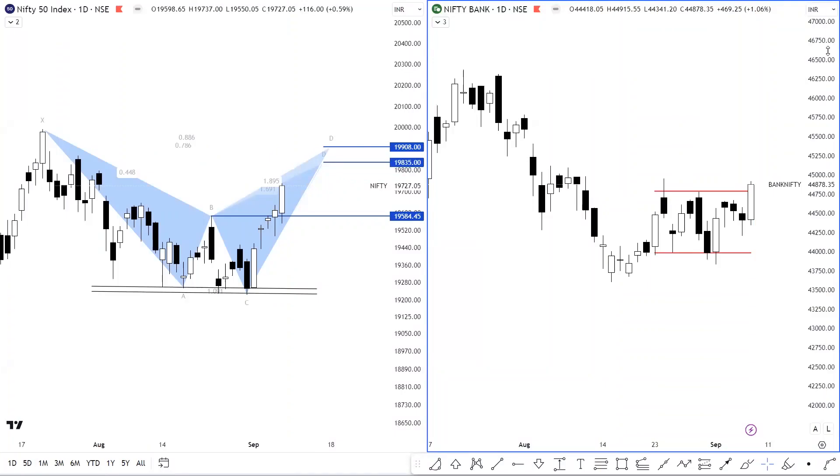Hi everyone, I'm Gurleen. I hope you all are doing well and keeping safe. Welcome to the Daily Market Analysis. It was quite an interesting trading session today and we are going to talk about a quick market outlook and discuss the Nifty and Bank Nifty trading plan for the last trading session of the week — that's Friday, 8th of September, 2023.